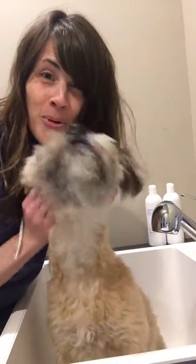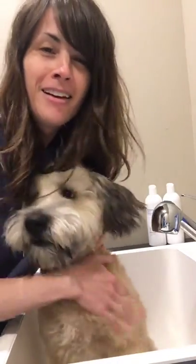All right, here we go Butchie. Look, look in the camera. We're gonna give Butchie Butchie a bath. Woohoo! He doesn't quite fit in this sink, but we're gonna give it a shot.